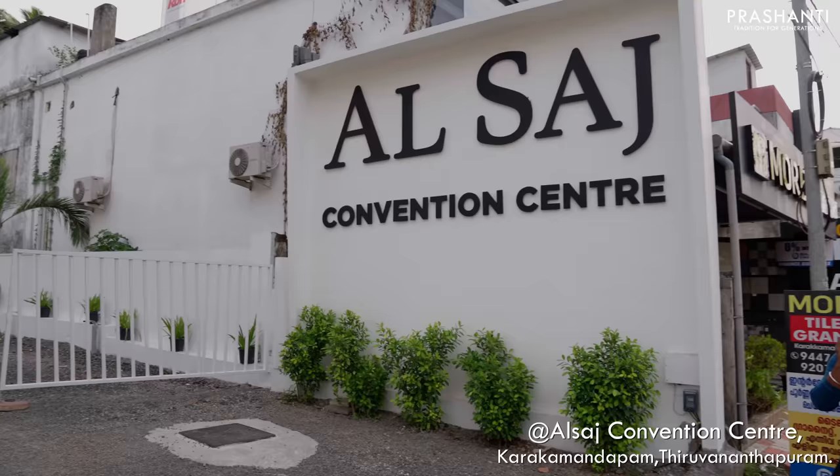I hope you enjoyed watching this video. This was just a quick walkthrough of all the collections that we have got for our lovely customers of Trivandrum. So people of Trivandrum, we are here today, tomorrow and the day after — that is Friday, Saturday and Sunday, 21st, 22nd and 23rd of July at the Alsaj Convention Centre, Karakamandabam. See you all soon.